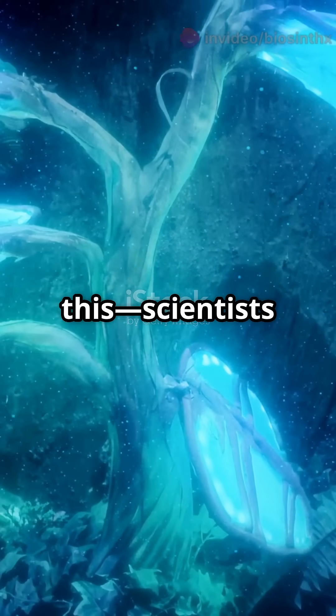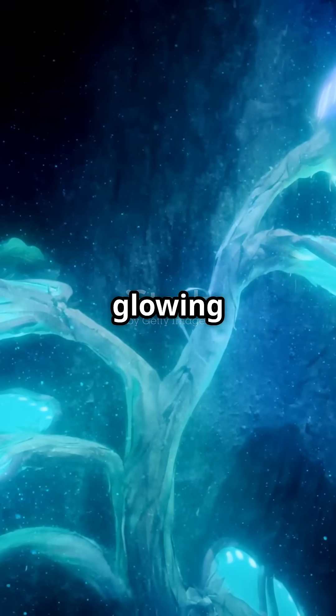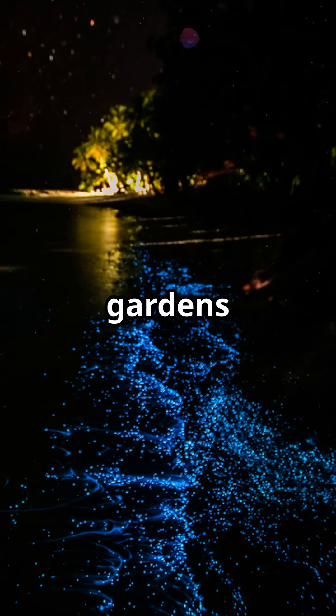And get this — scientists have even created bioluminescent plants by using these bacteria. Yep, glowing plants that could someday light up our gardens and streets.